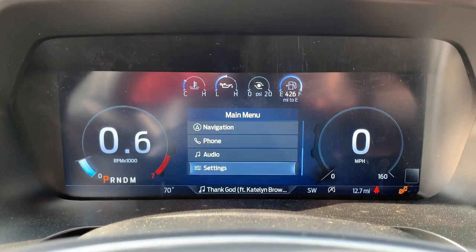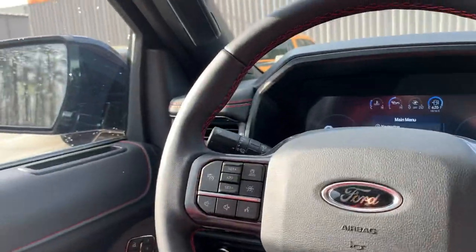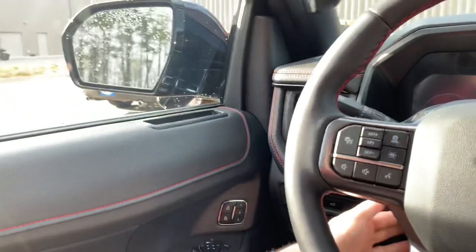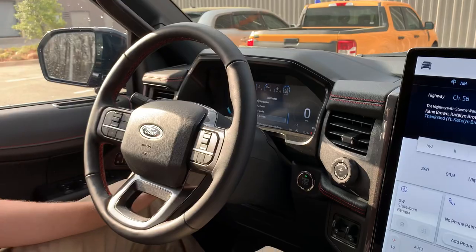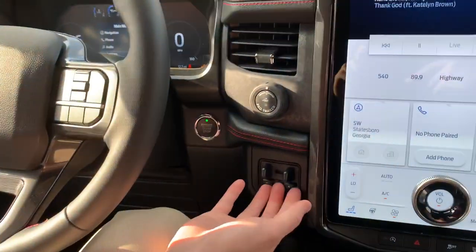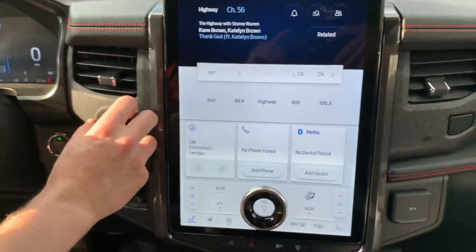As far as luxury, this leaves nothing to be desired — from the blacked-out Ford badging to blind spot monitoring, lane keeping, adaptive cruise, and automatic emergency braking. This is a super safe vehicle. It's got tri-level memory seats, power adjustable steering wheel, and power adjustable brake and gas pedals. There's also an integrated trailer brake controller.